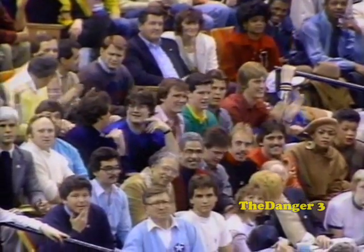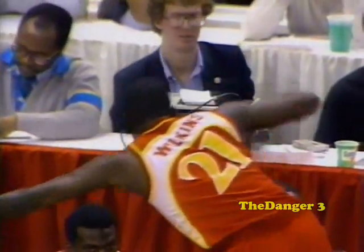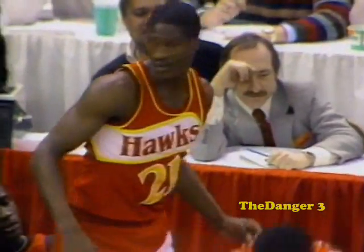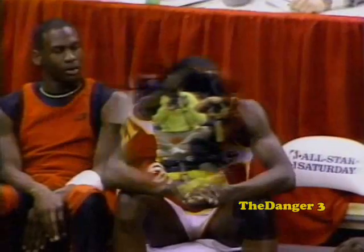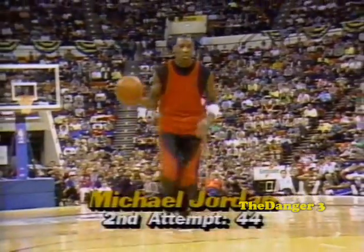Here's Dominique Wilkins with a reverse slam. Dominique is unbelievable — every dunk he seems to execute is done with such poise. Absolutely great player. They call him the human highlight film, and at Atlanta he has really helped the basketball program. This is awfully hard to do — when you take your eye off the basket, spin all the way around, leap in the air, and still have that great body control as well as sight on the basket. That's a 10 for this judge.